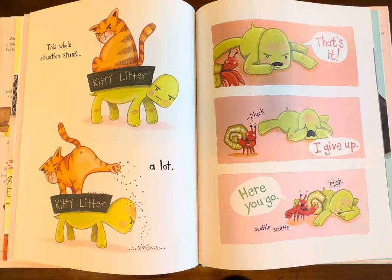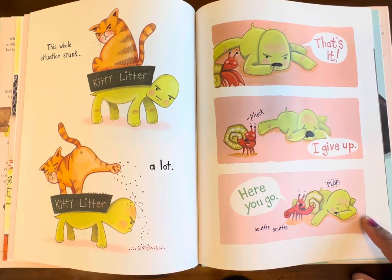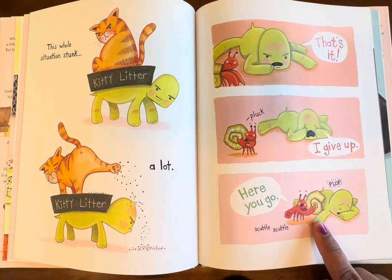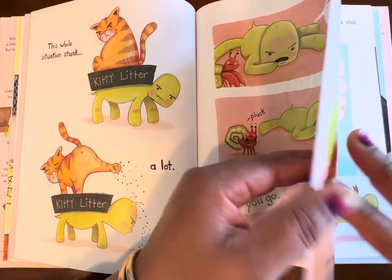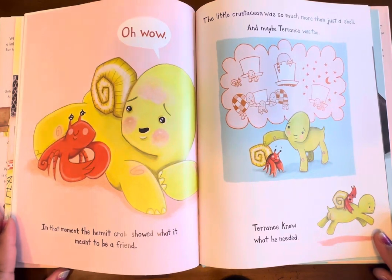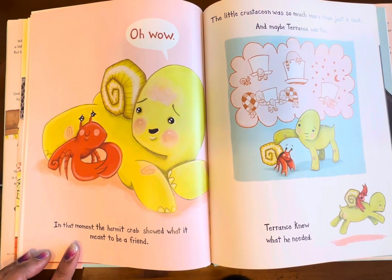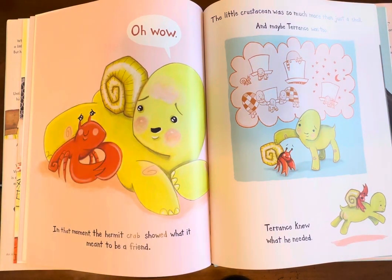This whole situation stunk — kitty litter. So now he's got the cat's litter box on his back and the cat is there taking a potty. 'That's it, I give up.' 'Here you go.' Oh, that's really sweet. So he's very frustrated at this point, he gives up, and his friend the hermit crab is saying 'here you go.'